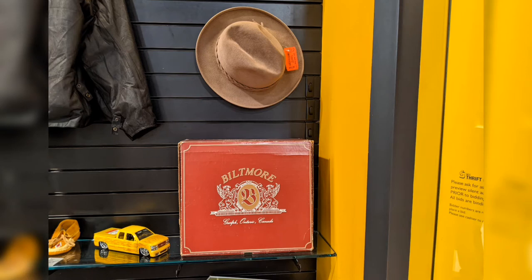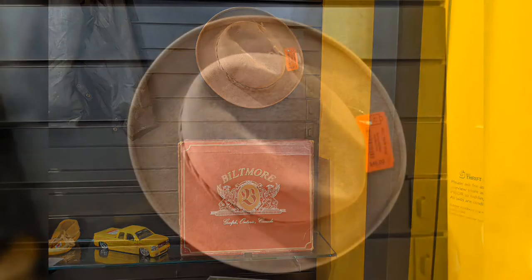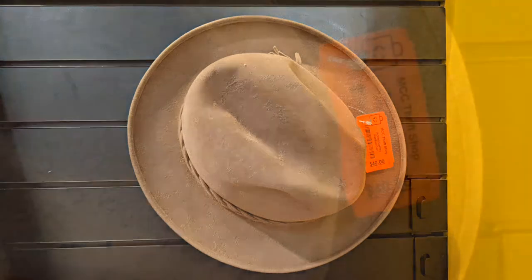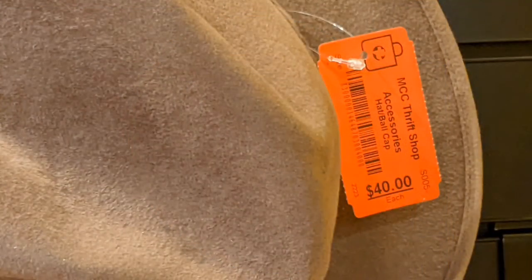A Biltmore hat with box. It's a nice looking hat. If it suits your color and that's your style, that's great — 40 bucks. I thought that was pretty good, probably even for a reseller.